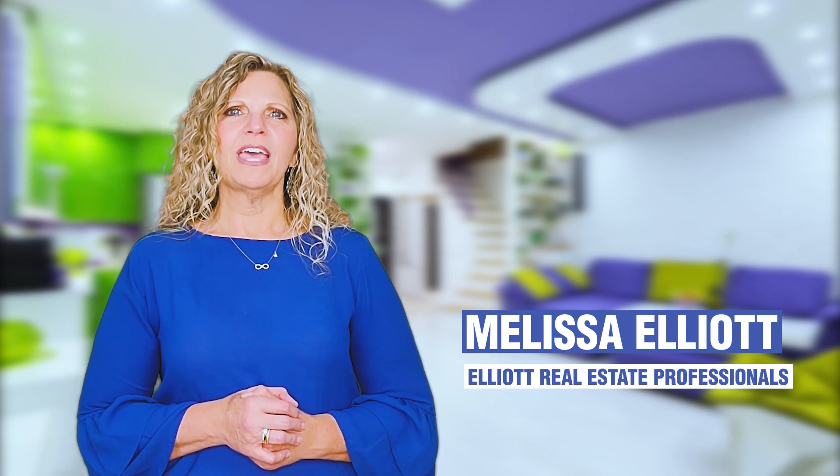I'm Melissa Elliott with Elliott Real Estate Professionals. And in this video, we're going to talk about the outside of your home — curb appeal. Now, I'm sure you've heard this before, but you really need to understand the importance of it.